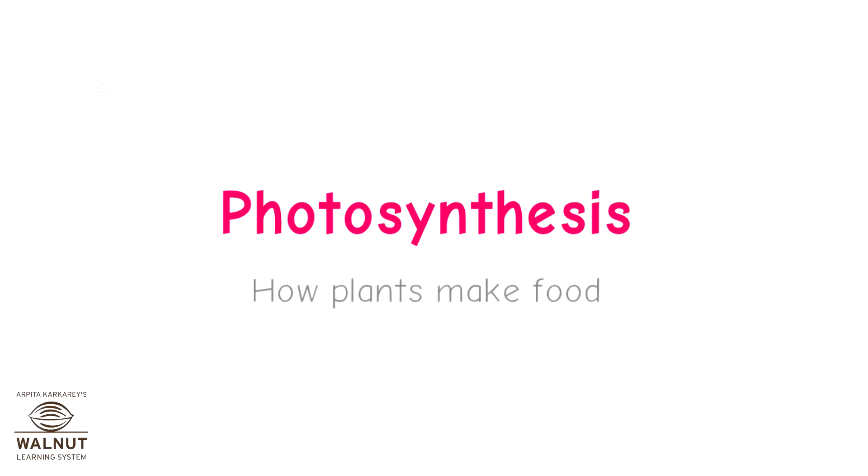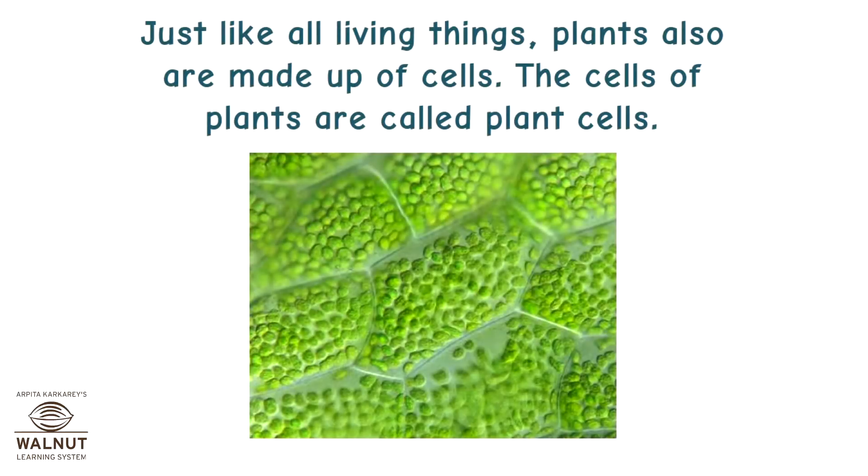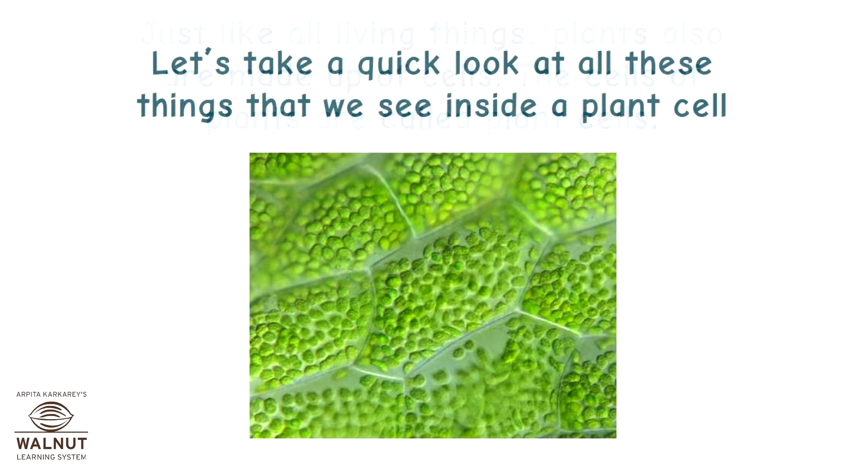Photosynthesis — how plants make food. Just like all living things, plants also are made up of cells. The cells of plants are called plant cells. Let's take a quick look at all the things that we see inside a plant cell.